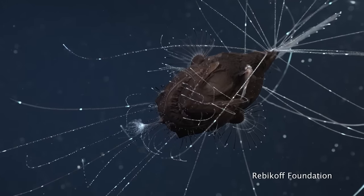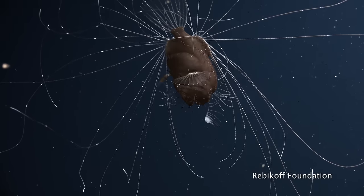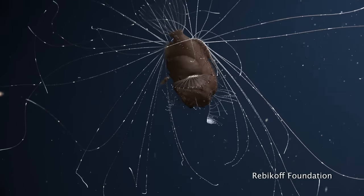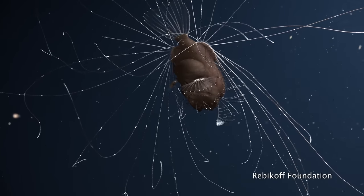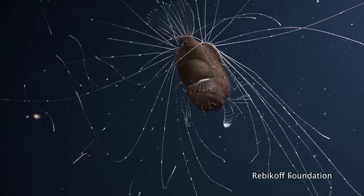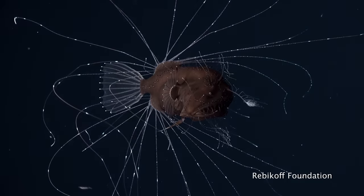There is little to eat at this depth, and it is very cold, leaving anglerfish with few calories to spare. So it makes sense that, as this video shows, the anglerfish female seems to use very little energy, slowly drifting and rolling through the water. But we don't know much about their metabolism.